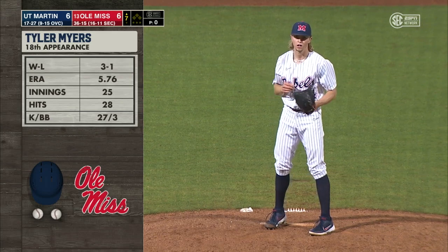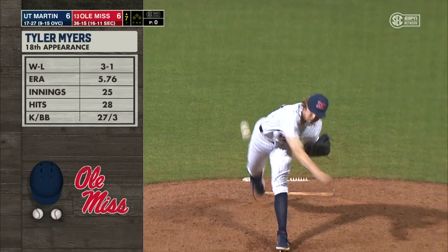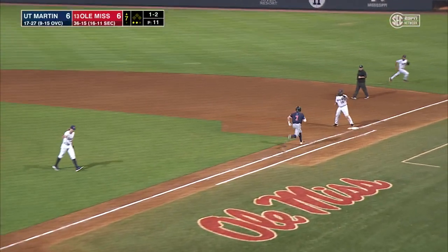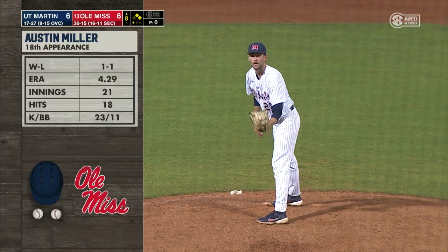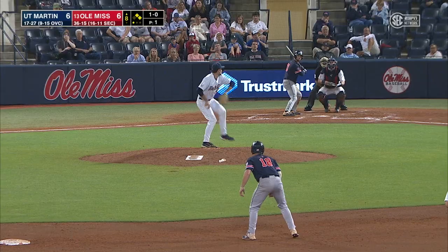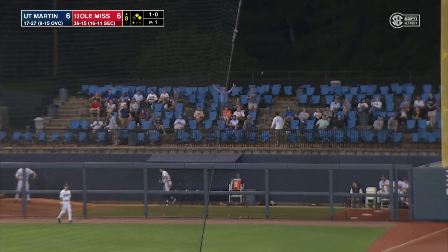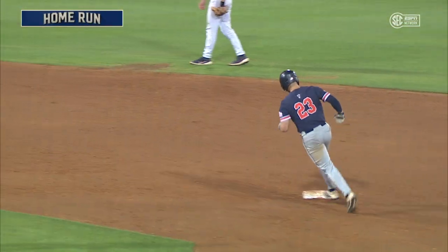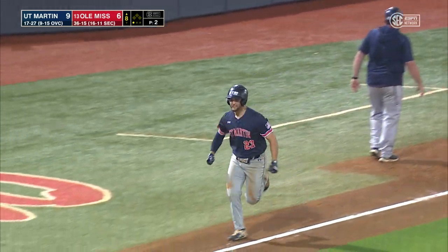For the 18th time this year, Tyler Myers comes into the game. He's three-and-one with a 5.76 ERA in 25 innings, 27 strikeouts, and just three walks. Swing and a miss — there's another strikeout. Throw down to first in time. Ending the third for Tyler Myers. Now Austin Miller into the game for the 18th time this season — he's one-and-one with a 4.29 ERA, 23 strikeouts, 11 walks, giving up 18 hits. This ball hit high and deep to right, and it is gone. UT Martin has a three-run lead in the top of the eighth inning on a monster shot from Blake Daniels — his fifth home run of the season. He picks up RBIs 22, 23, and 24.